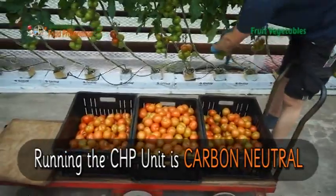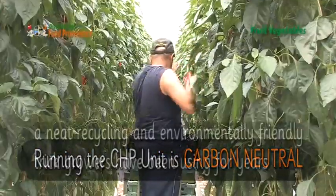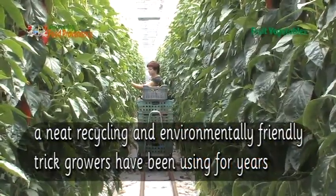Running the CHP unit is carbon neutral — a neat recycling and environmentally friendly trick that growers have been using for years.